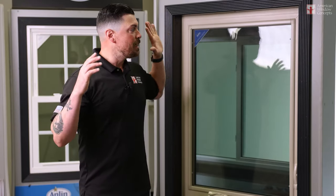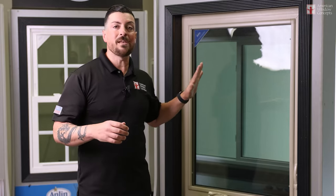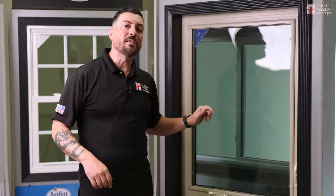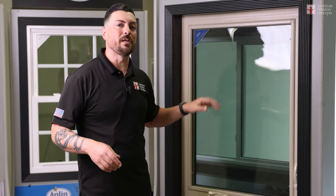Guys, casement windows are on the rise. People are loving them. If you're interested, do your homework. There are so many manufacturers that make beautiful casement windows — it's not just one. The list goes on and on. Go out there, do some homework, and maybe it's for you, maybe it's not. But this video is for those who are really curious about the casement window.